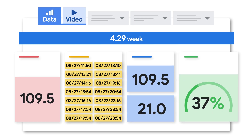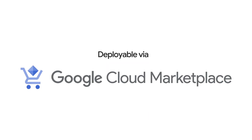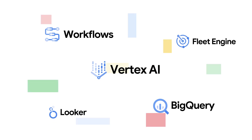Our dashboard makes it easy to display your metrics on the shop floor, and our push alerts give you the data you need as you need it. Deployable via Google Cloud Marketplace or Google Distributed Cloud, Leela AI detects work activities using Vertex AI and other Google Cloud services.